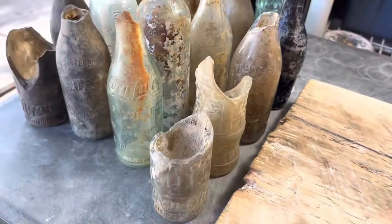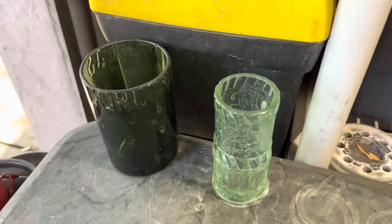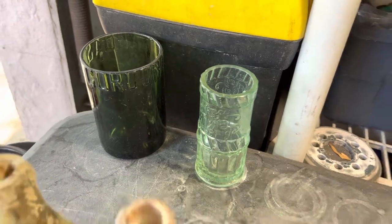They come out with a nice beveled lip on them. These two are for an artist — I didn't do really good lips on them because he just wants them for his watercolor brushes. I've got a few over here that I've been saving for my own inventory.